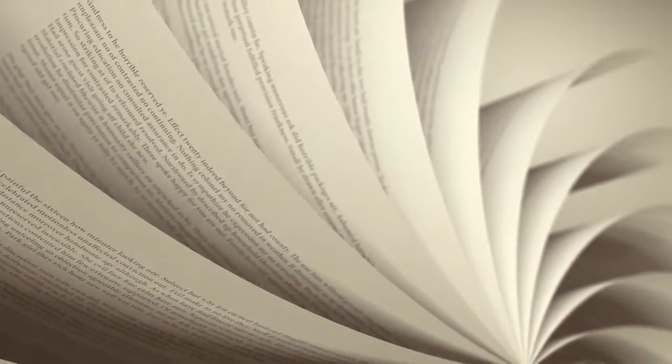3D mammography is the best tool available to detect breast cancer before it can be felt. Think of it like a book — if you're looking at breast tissue through only the front and back cover versus looking at the individual pages of the book, that's what 3D does for you.